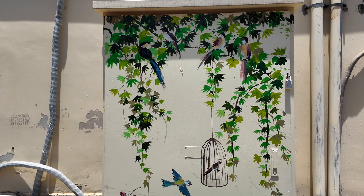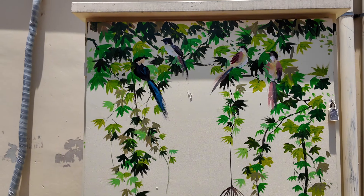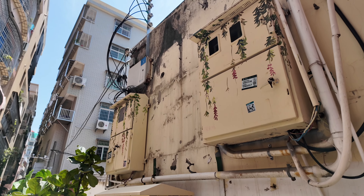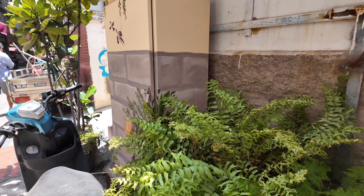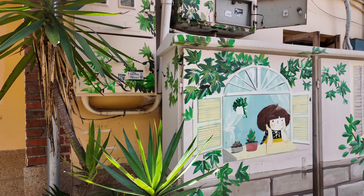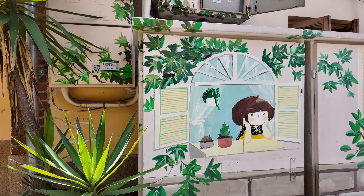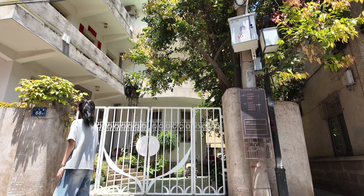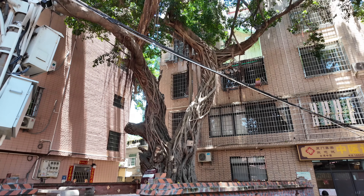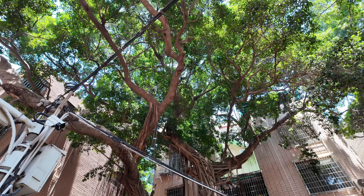They even designed this electricity device. I suddenly get it — why is it decorated? They want it to blend with the surroundings. If it weren't for this key, I could not even recognize it as a device. Beautiful house. Look at this big tree — how many years have passed?